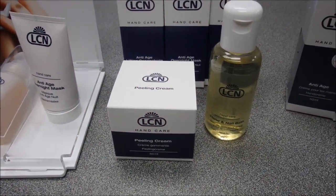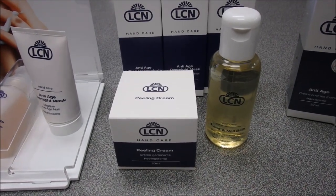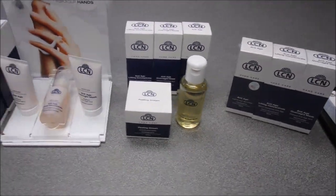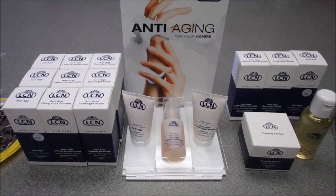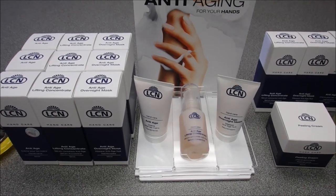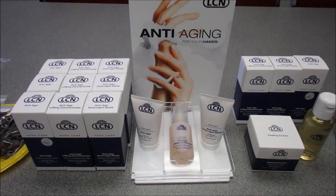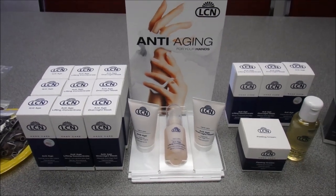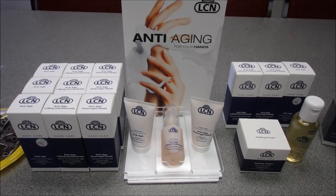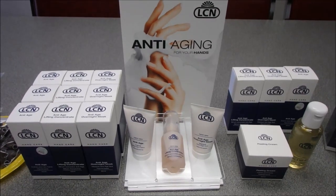The next is the LCN Professional Set, which includes those three retail items plus the Peeling Cream and the Hand and Bath Concentrate — just one little drop does an amazing job. The third item in the anti-aging promotion is a beautiful new Anti-Age Display that holds the Hand Cream, Lifting Concentrate, and Overnight Mask. It comes with backup stock, so it doesn't take up much room on your station or counter. There are testers to use, and it's a beautiful image that helps sell product.